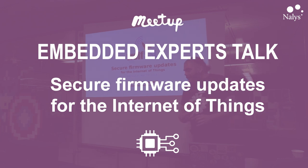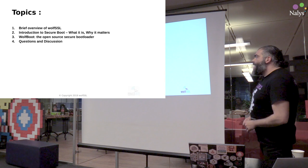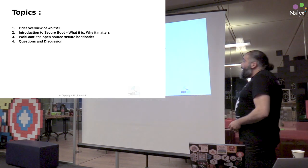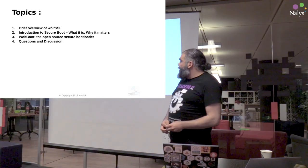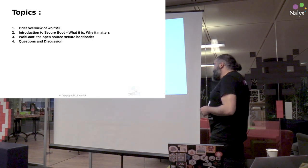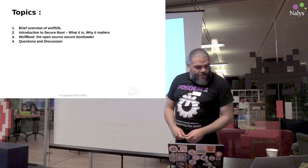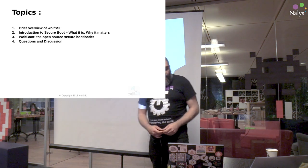I'm here to talk about secure firmware updates for IoT devices. I want to give you a very brief overview of my company, then introduce you to Secure Boot — what it is, why it matters, why it's so important. Then I'll describe how we implemented our own mechanism of Secure Boot, which is based on a bootloader called WolfBoot, which is an open source product. And then I hope there will be time for some questions and discussion.